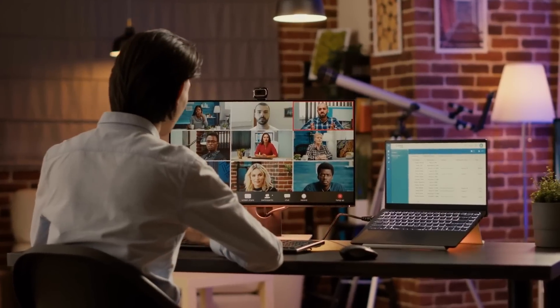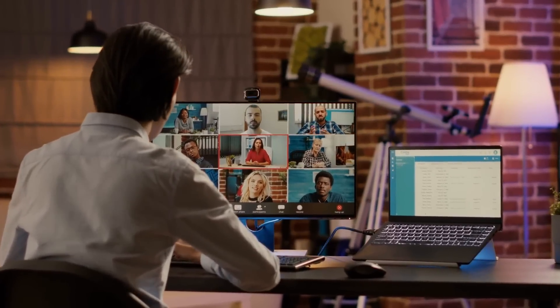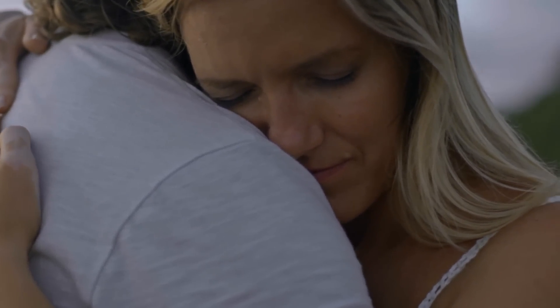Making social connections is very important — you need your social network. Online support groups can be very helpful, but it's also really important to see people in person. Nothing beats a good hug from a loved one to help tell you that everything is well and you're feeling safe.